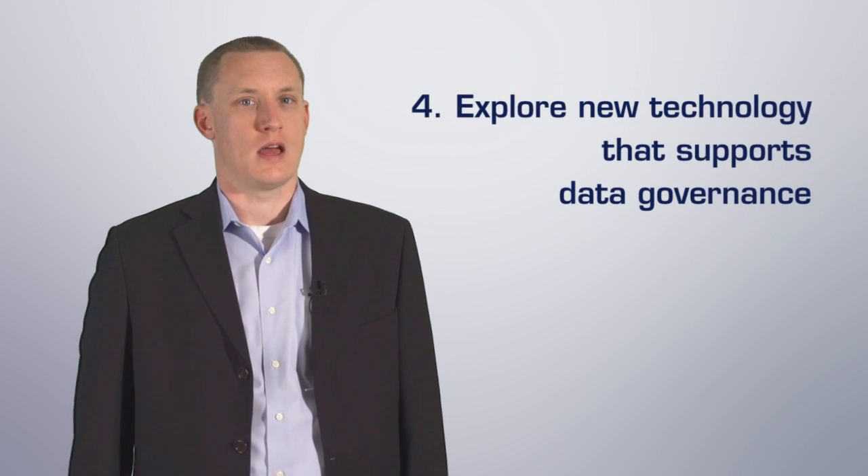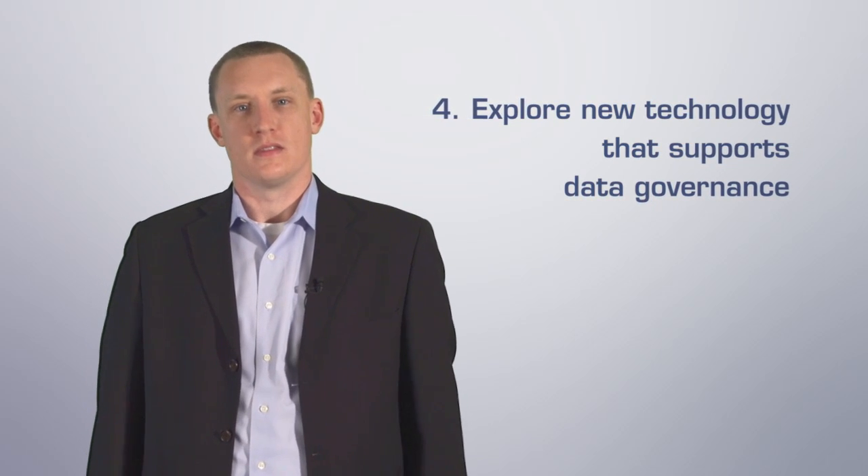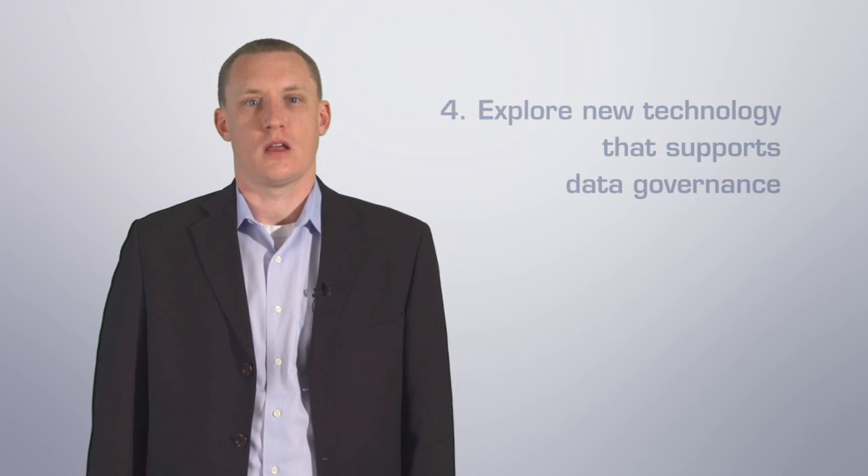Step four, the last step, is to evaluate new technology solutions to support your data governance policies. The success of data governance rests with technologies that are efficient, reliable, and capable of ensuring that the policies are supported.